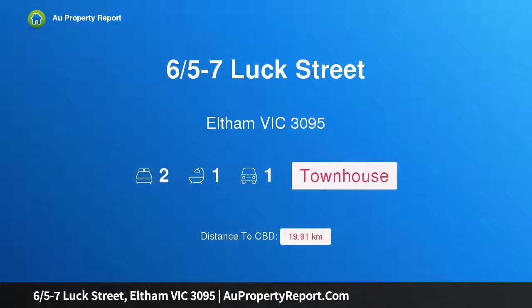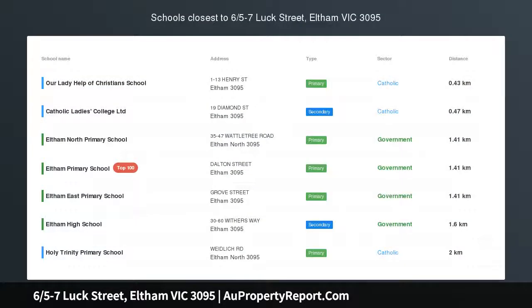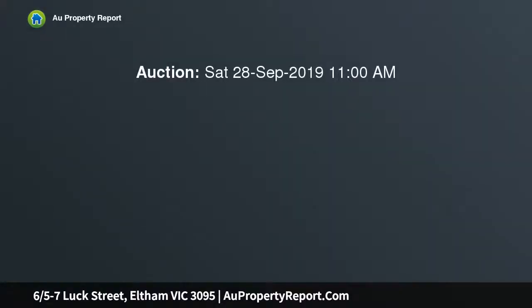Hi, I am glad to introduce property 6/5-7 Lux Street, Altona Victoria 3095. Everything at the doorstep — your saving, watching the market, attending endless inspections and waiting patiently for the right property has finally paid off.